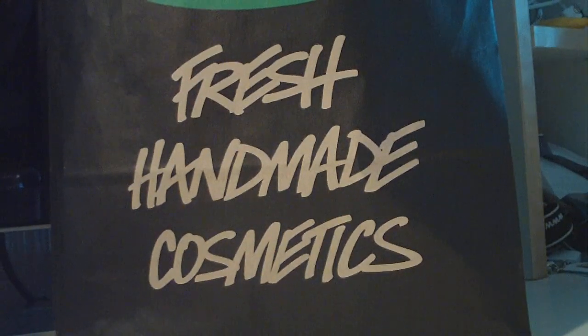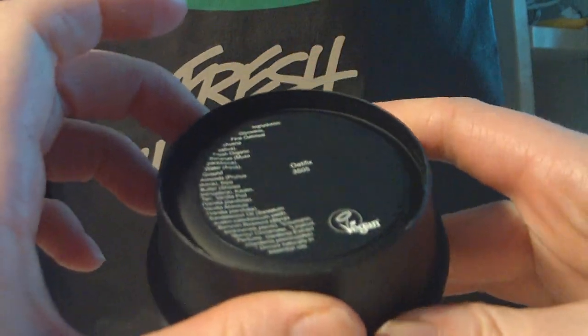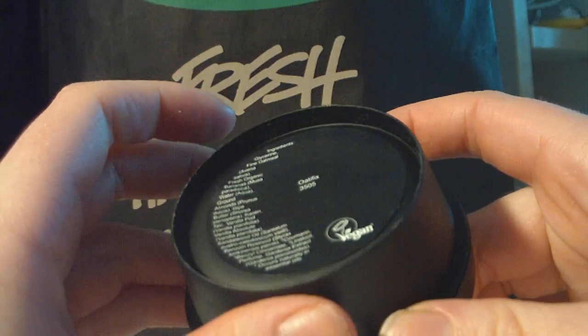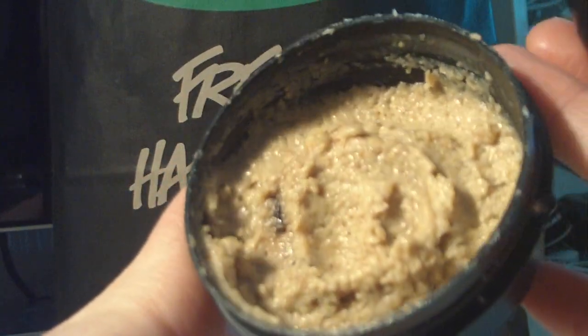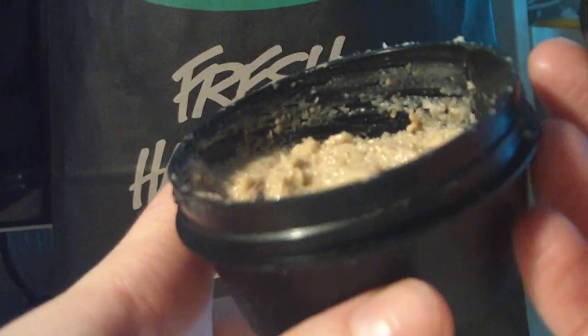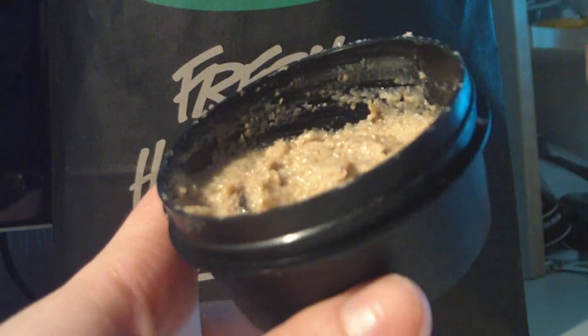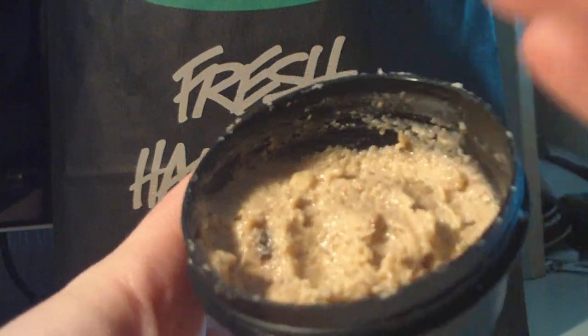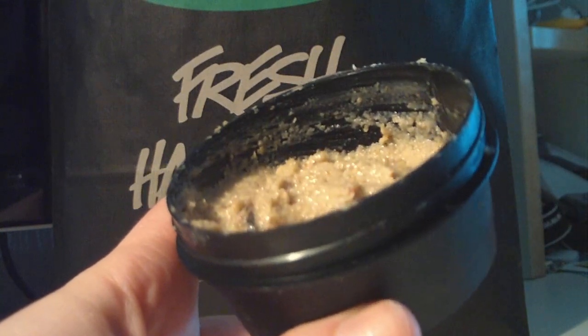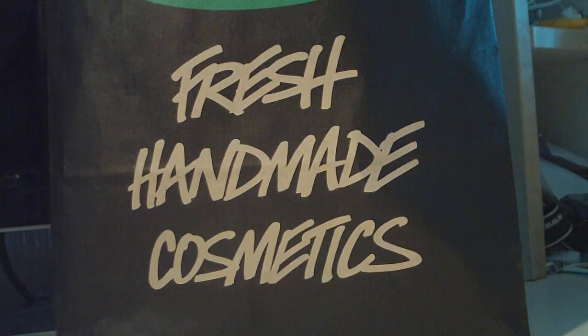The next product I picked up was the Over the Top fresh face mask. This is one of the newest products — it's made fresh. It contains fresh bananas, vanilla, almonds, and oats. I'm actually allergic to almonds, but if I put the Full of Grace facial serum underneath and then this on top and leave it on for about 20 minutes, it actually works fine. I have very dry skin, so this is beautiful for me — it's just a shame I'm allergic to almonds.